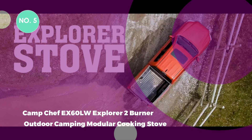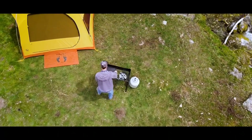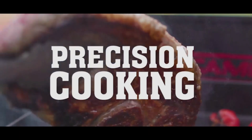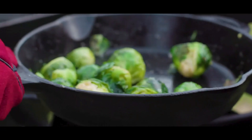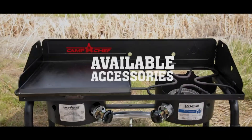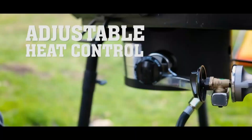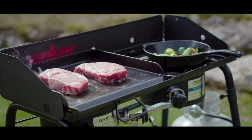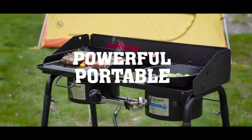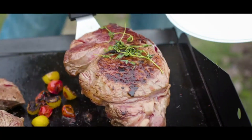5. Camp Chef EX60LW Explorer 2 Burner Outdoor Camping Modular Cooking Stove. Answer the call of adventure with the Explorer 2 Burner Cooking System. This durable and versatile unit, equipped with 30,000 BTU burners, ensures you're prepared for any outdoor cooking scenario, be it tailgating at a football stadium or camping with the family. Though the gas tank is not included, setup is a breeze with the included 3-foot hose and regulator, while detachable steel legs and a three-sided windscreen enhance portability. The stove's compatibility with most 14-inch Camp Chef accessories adds versatility, and its two 30,000 BTU cast aluminum burners guarantee powerful and efficient cooking. Appliance-style temperature controls make adjustment easy, and the spacious 14-by-32-inch cooking area at a comfortable 29-inch height makes every outdoor cooking experience a joy.